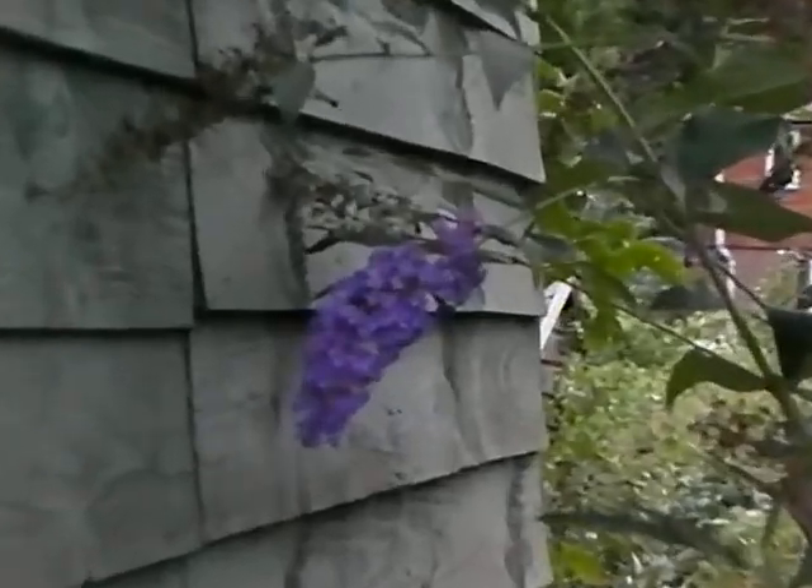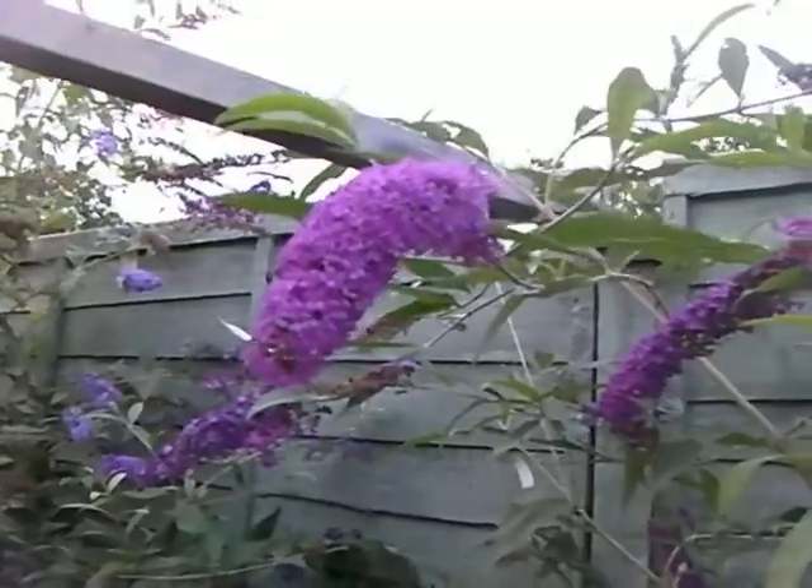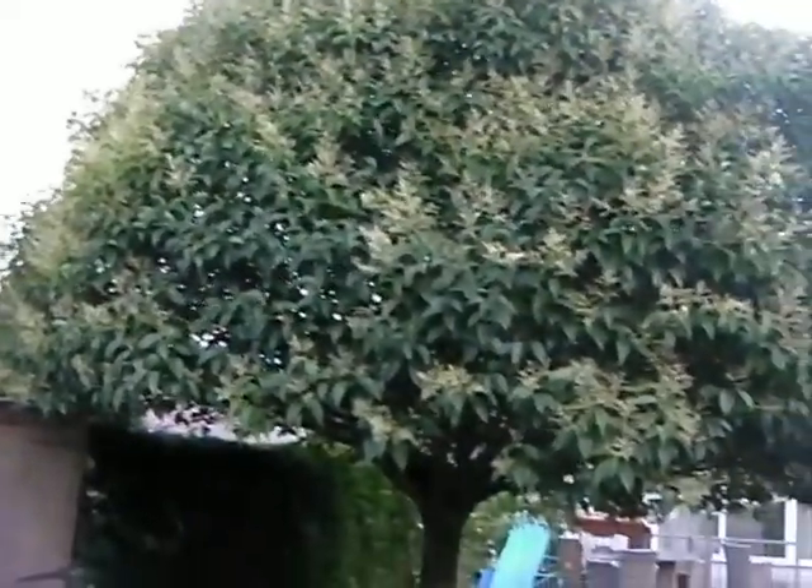You can see it's even a slightly bluey-purple whereas this one is more pink. And there we are — that's the August update. I need to trim this white buddleia back soon.